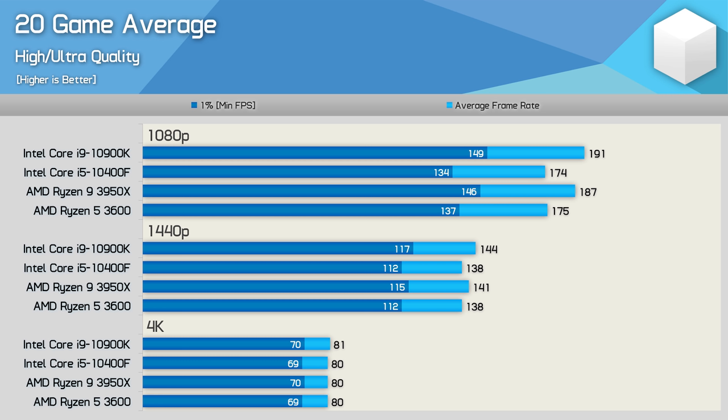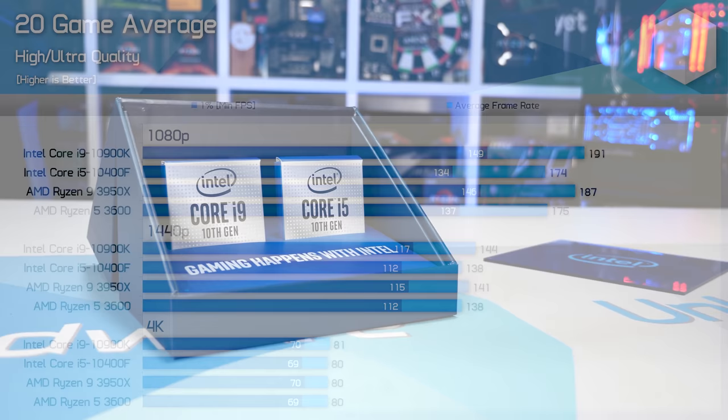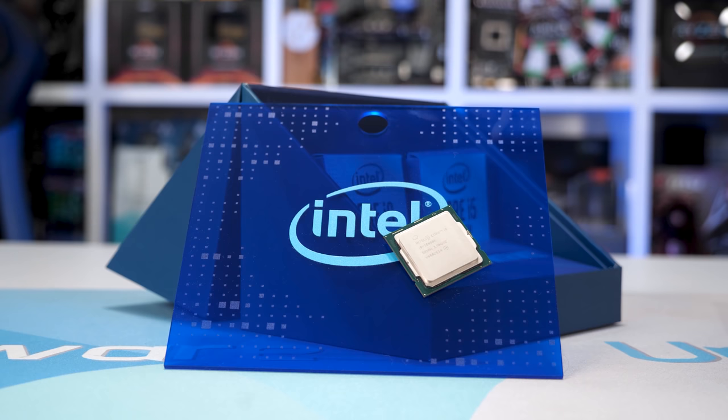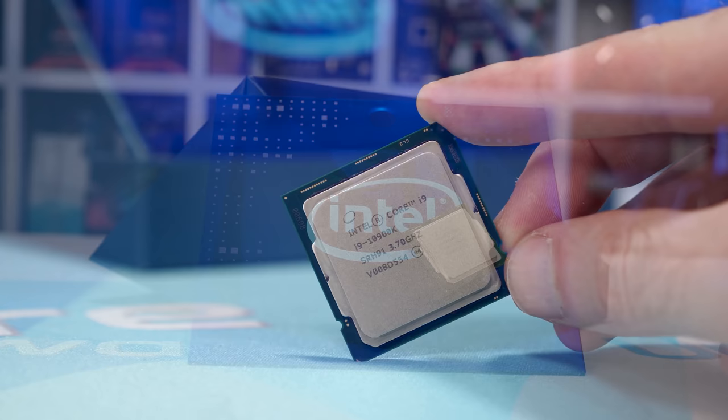Moreover, if we test at a more realistic resolution for most gamers — so 1440p — we find that the margin shrinks to just 4%. So while the Core i9 10900K is an awesome gaming processor, in reality for most gamers it's not that much more awesome than something like the Ryzen 5 3600, as you're almost always going to be GPU limited. Of course it does depend on the game and even in-game quality settings, but we saw very little difference between the two in most of the titles tested.